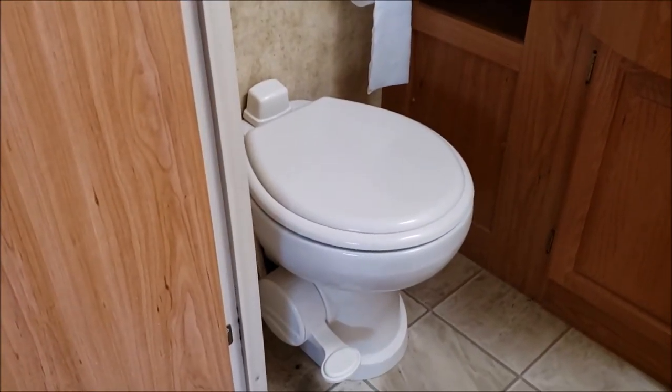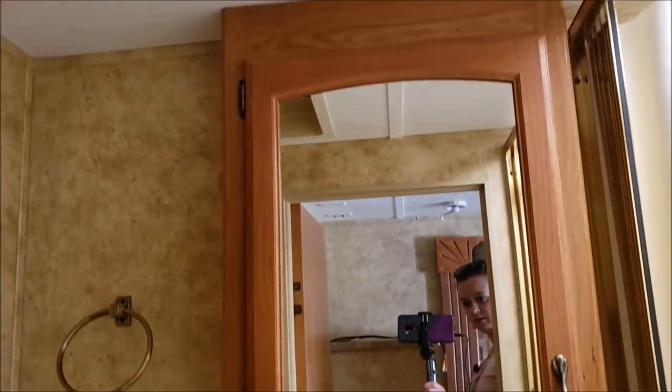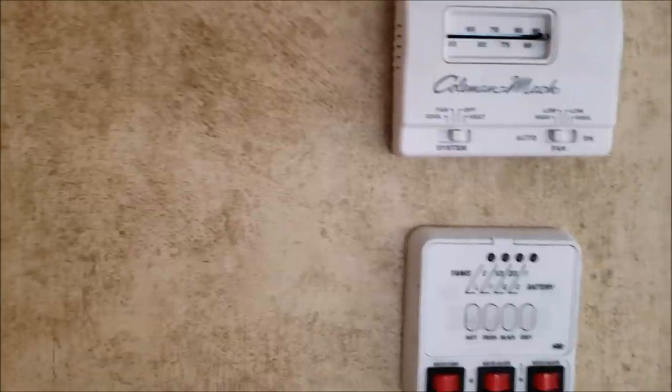Going in this door, there is the restroom. It has a foot flush toilet, a nice sink with some cabinets underneath, a mirrored medicine cabinet, and a tub shower with a skylight up above. Just outside the bathroom on the wall is the thermostat.